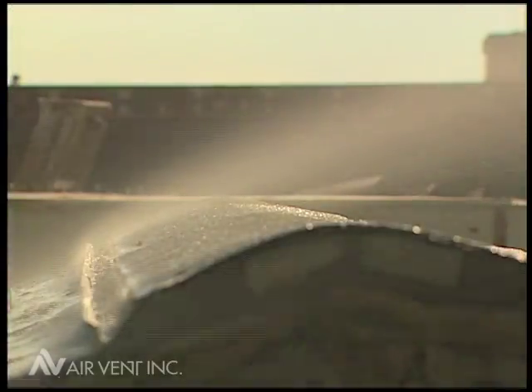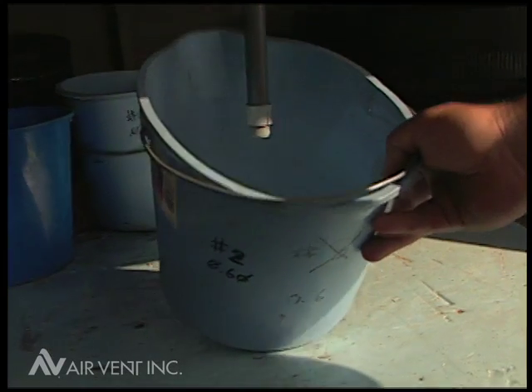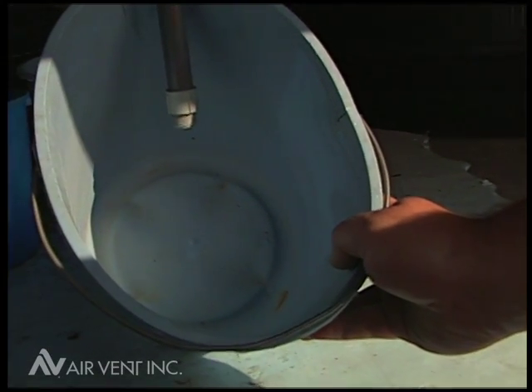Meanwhile, at Air Vent, all of our ridge vents are designed with an external baffle. Air Vent Shingo Vent 2 passed the test without even a drop in the bucket. Air Vent.